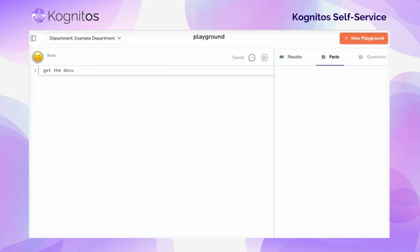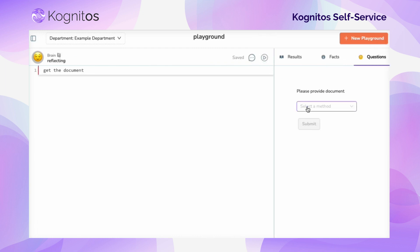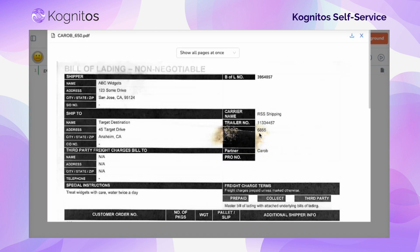Introducing the new and improved Playground, where innovation meets ease of use when it comes to the way you build your automations in simple English sentences. The Playground allows you to write out the steps of your automation, as well as upload images and files to test your automations with.